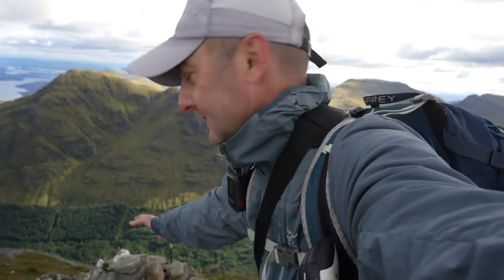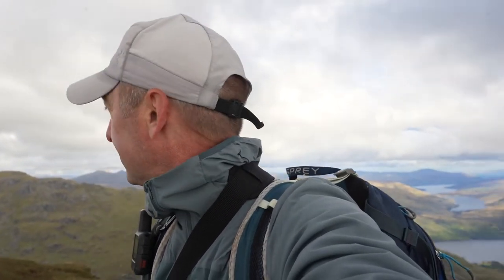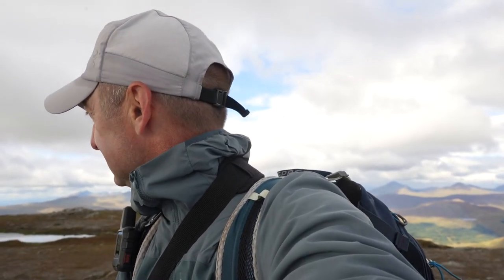Here we are — the summit of Ben Vane, 916 meters above sea level. Absolutely spectacular. Again barely a breath of wind. Amazing. This last couple of summits have been quite difficult to scramble over and going down looks even tougher, but you have to come right to the top, don't you. All this effort — you've got to get right to the top. Stunning.